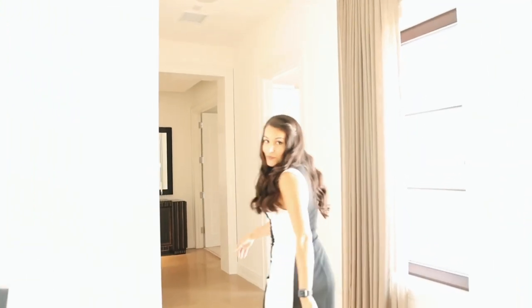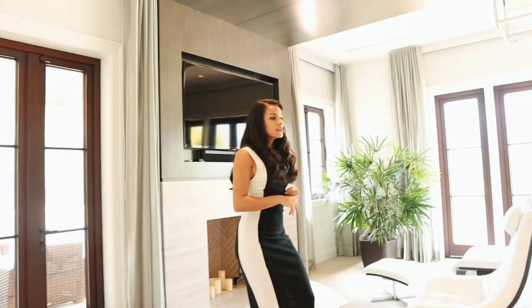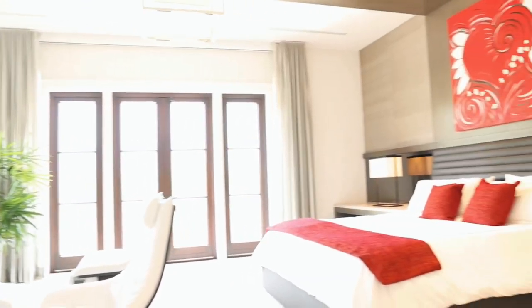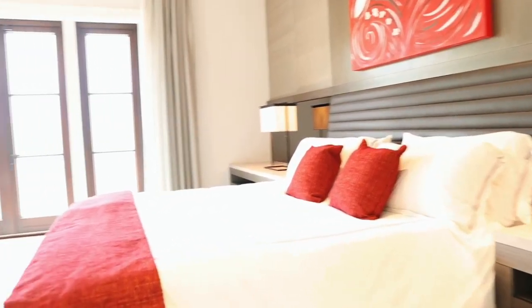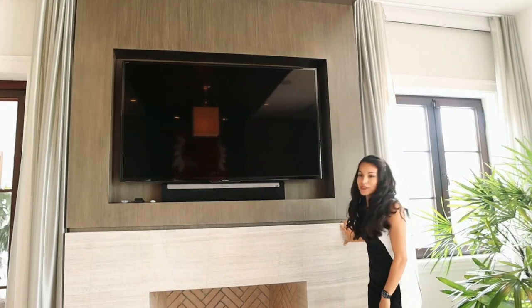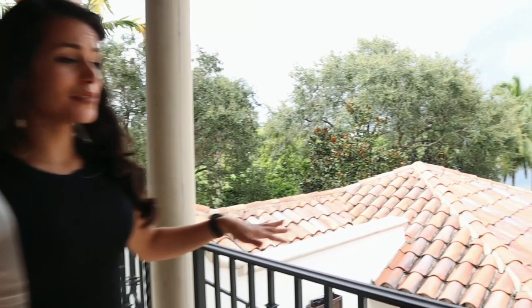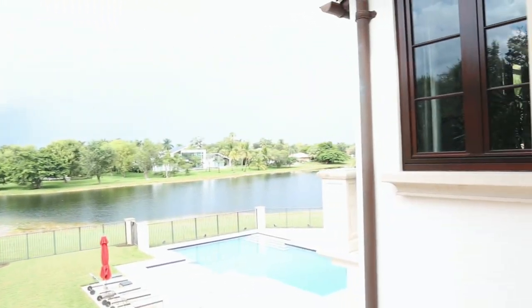One of my other favorite rooms in this house is the master bedroom. The double door, lots of space, and a beautiful view of the lake. There's a little fire pit — they have candles in it, but you can use it if you like. Check out this view. I love this patio that is part of the master bedroom. You walk out and go for a nice swim.